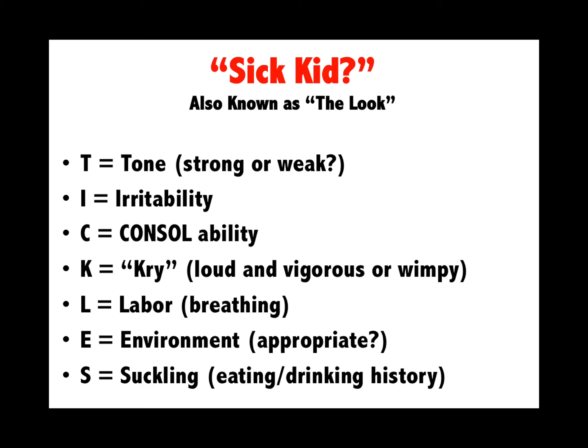Sick kid is wickedly important. How do I know if a kid's got otitis media versus meningitis? Tone, irritability, consolability, cry, labor. Are they appropriately stimulated by the environment? How have they been eating?